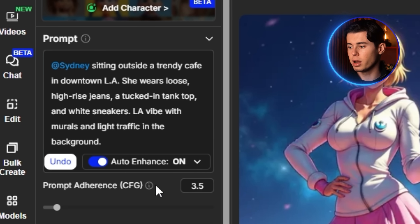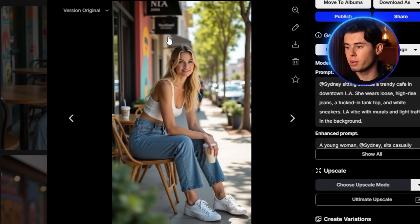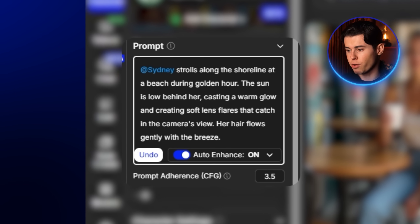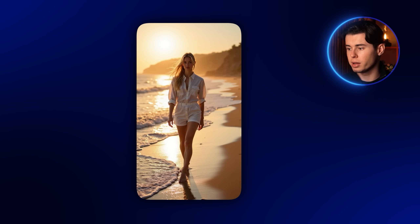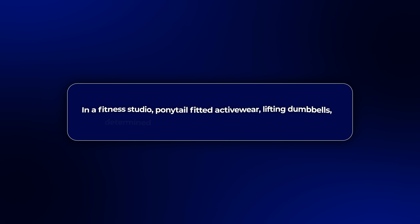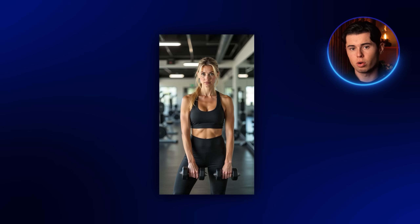I didn't prompt the whole book to get this result — it was quite simple. Something like: 'Sydney sitting outside a trendy cafe in downtown LA, wearing loose high-rise jeans, a tucked-in tank top and white sneakers, LA vibe with murals and light traffic in the background.' The character looked amazing — it felt like a real image you could see being posted by Kylie Jenner. The next image was a beach scene with sun flare and hair moving in the breeze. Even better. For the third one, I went with a gym photo: in a fitness studio, ponytail, fitted activewear, lifting dumbbells, determined expression, overhead fluorescent lights. And just look at how good it came out.